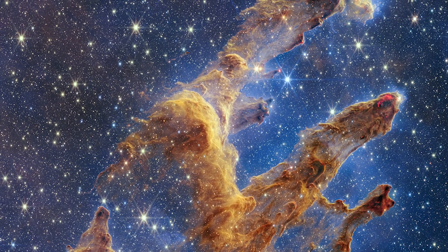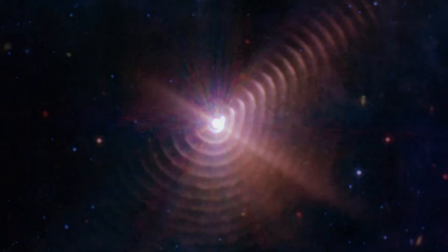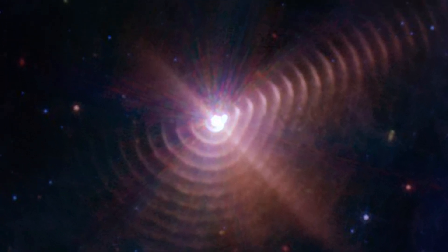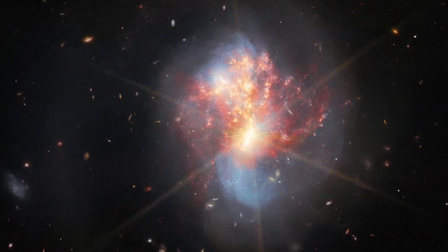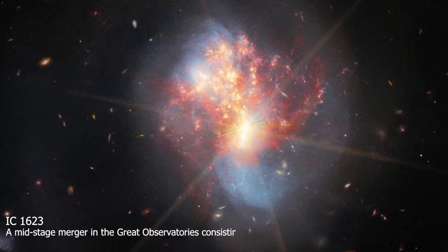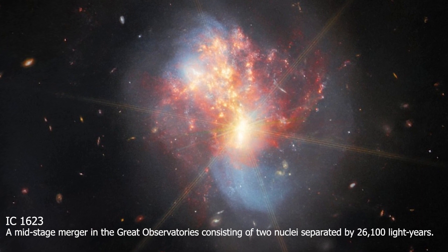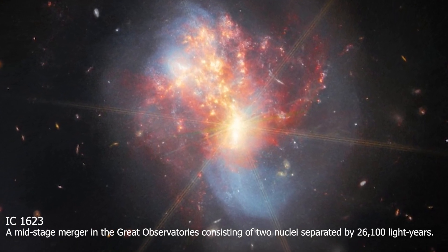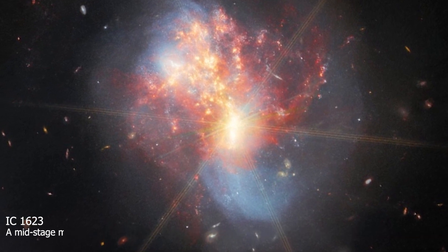Just days after its epic Pillars of Creation mega-image and others of some bizarre smoke rings around two massive stars, NASA has released its latest stunning observation: a pair of galaxies in a cosmic collision. Shown is IC1623, a pair of colliding galaxies located in the constellation Cetus, or the whale, about 70 million light-years from Earth.